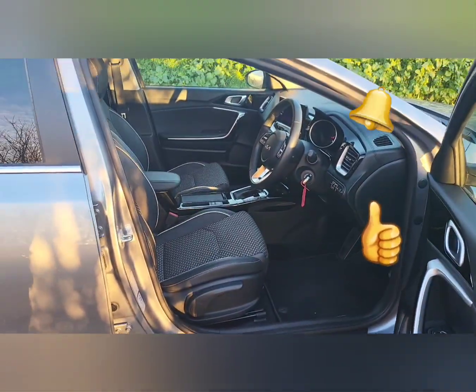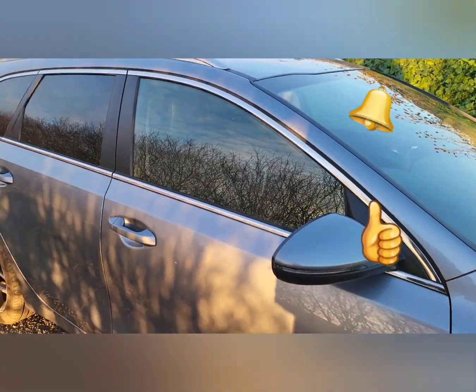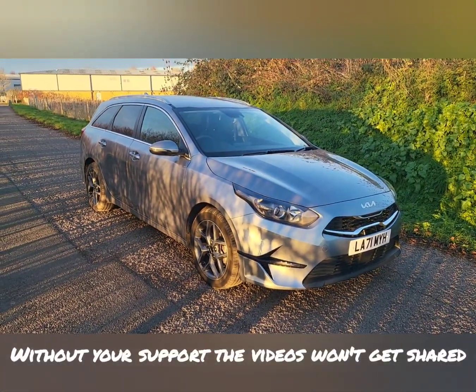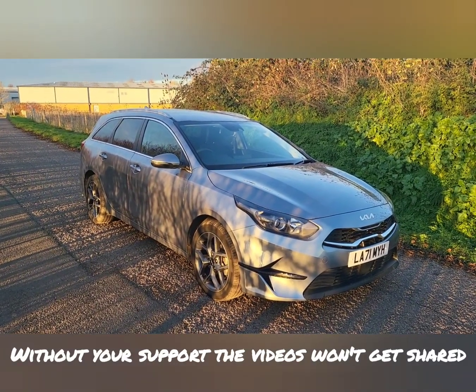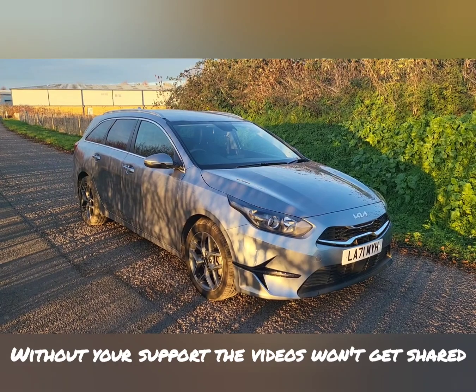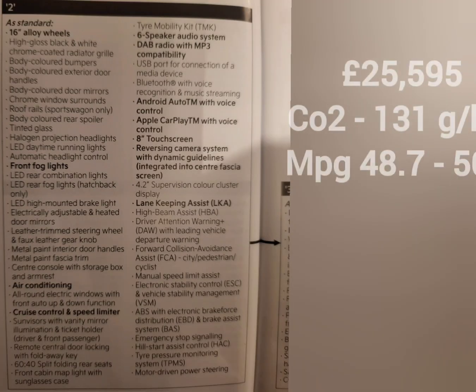There you go guys, I hope this helps in seeing a Kia Ceed in the flesh if you haven't seen one yourselves. Thank you very much for watching today. If I can ask you to like the video if you did enjoy this and found it useful, and also if you could subscribe to the channel for future videos — thank you very much guys.